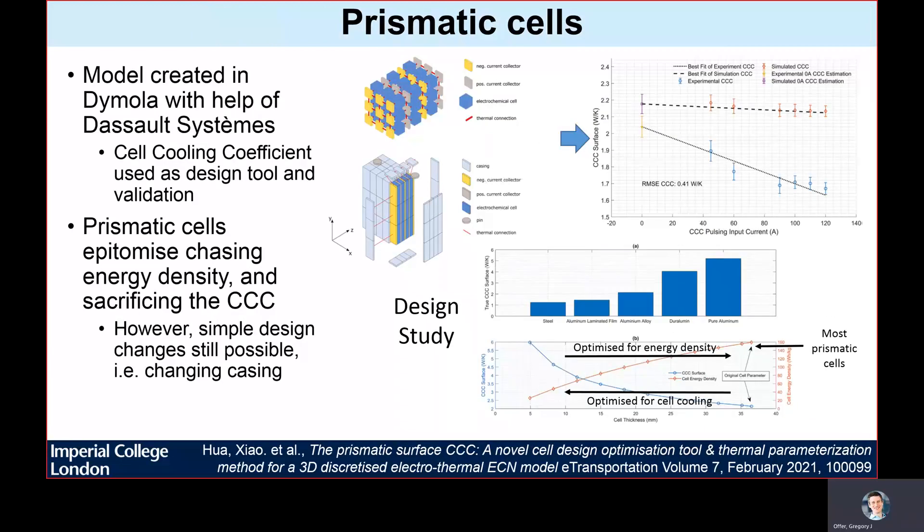For the prismatic cells, it's a similar story to cylindrical cells. Tabs are few and far between, making side or base cooling the only practical methods of extracting heat. We have not seen anyone optimize a cell for terminal or tab cooling yet, yet we would expect to see similar improvements if it was technically possible. However, in this paper we did demonstrate that it should be possible to significantly improve the side or base cooling rates through simply changing the casing material. Also of interest is the figure showing cell thickness — if we're side cooling, we can increase the cell cooling coefficient by making the cell thinner, but it affects energy density, as the parasitic mass of the casing becomes relatively more of the total. Most prismatic cells are about as far right on this graph as is possible, which shows quite how far the battery industry optimizes for energy density over thermal management as it currently stands.